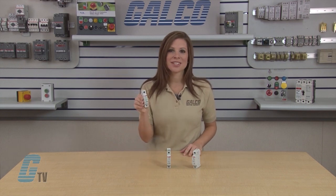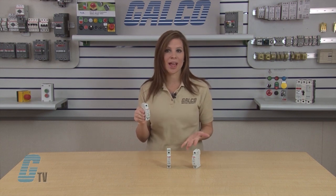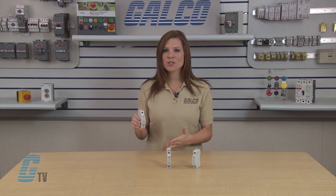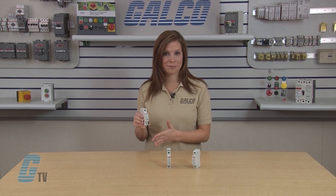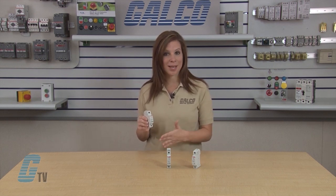The OVR-T2 series comes with a mechanical indicator which is green when the SPD is operational and protecting the system, and turns red when it has reached end of life. When this occurs, the cartridge must be replaced to guarantee protection.